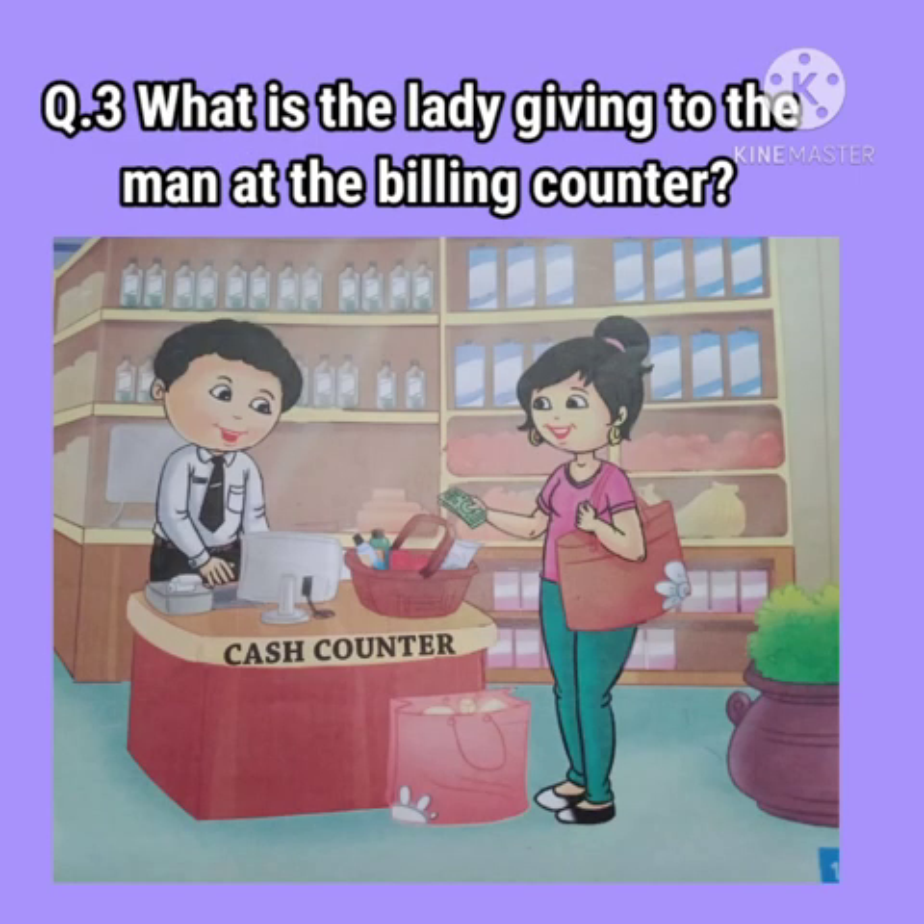Question number 3: What is the lady giving to the man at the billing counter? The lady is giving cash for all the things purchased to the man at the billing counter.